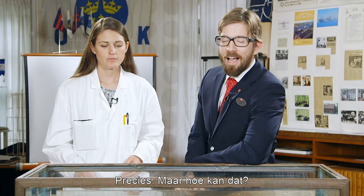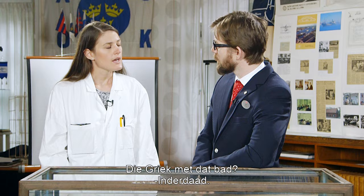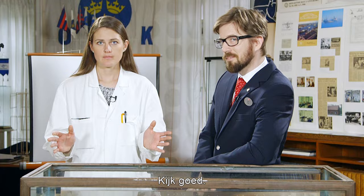So how does it work? Have you heard about Archimedes' principle? That's the Greek guy with the bathtub. Precisely. Let me illustrate.